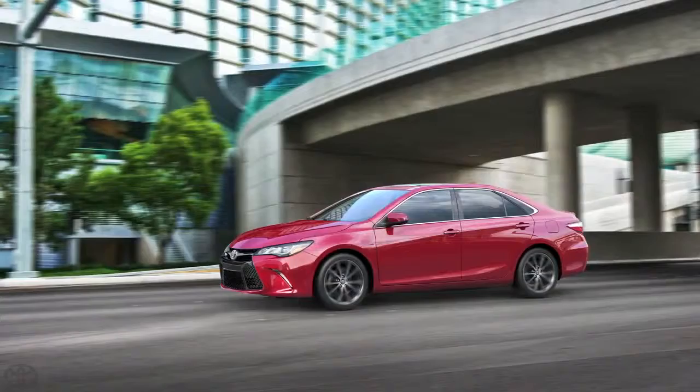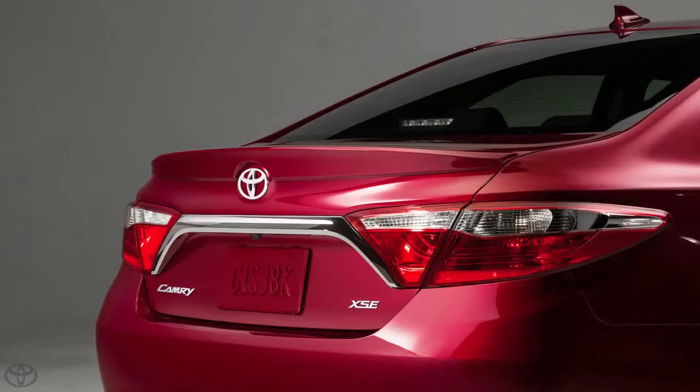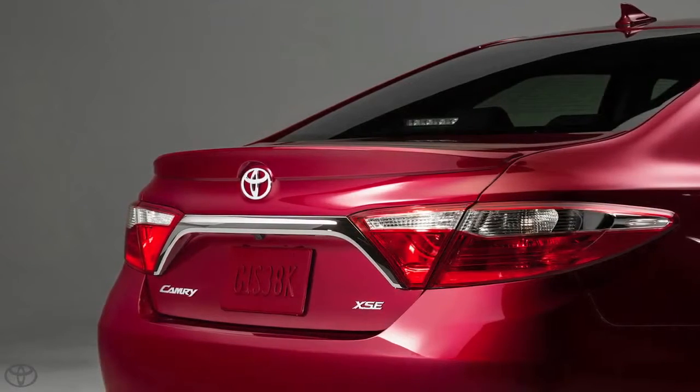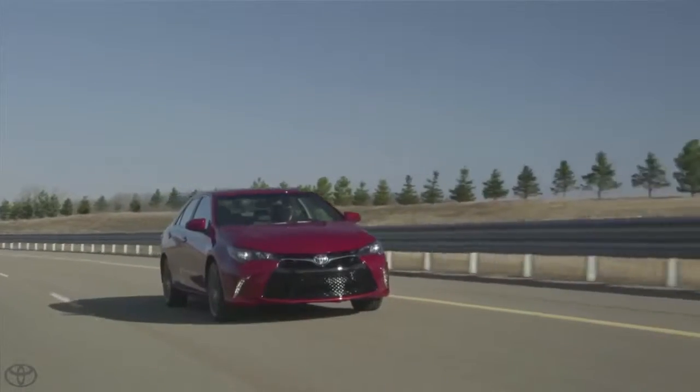We gave it a new hood, paired with a more prominent character line, giving it a clear sense of motion. New tail lamps sweep into the freshly tapered bumper cover, and the wider track gives the car a more athletic stance and confident curb appeal.